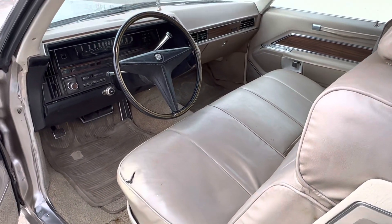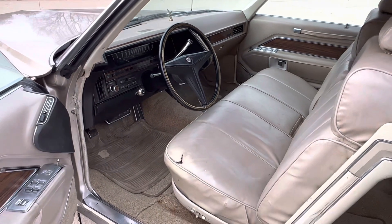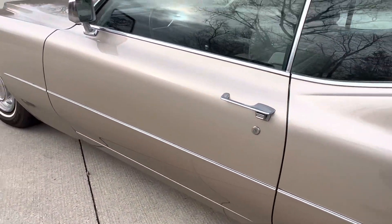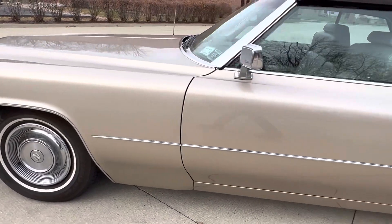Fix that lower panel on the seat and you'll be looking good. Maybe just dye the whole interior and touch it up. Door shuts nice — the ultimate cruiser.